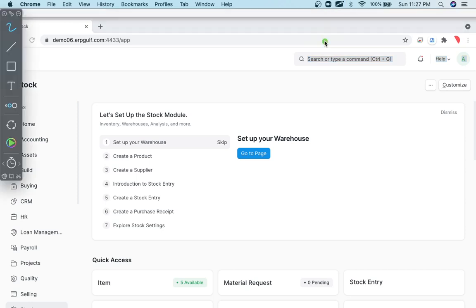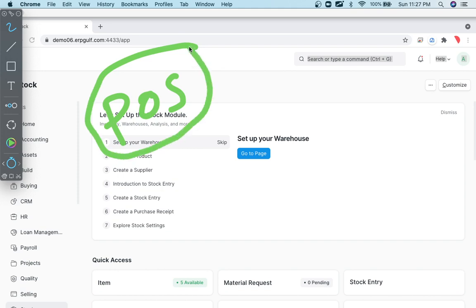Welcome to another session of our ERP training for accountants and business owners. Today we are going to discuss POS — that is Point of Sale — and how it's important. We have already discussed sales with ERPNext and how that sales process works.